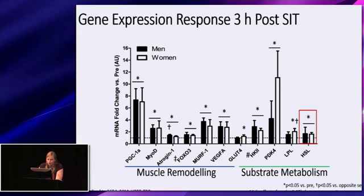Based on the largely similar acute gene expression response, the metabolic basis for the reported sex-specific differences seen over training interventions remains to be determined. More comprehensive studies controlling for menstrual cycle phase and initial fitness are needed to determine whether sex-based differences in response to SIT truly exist.